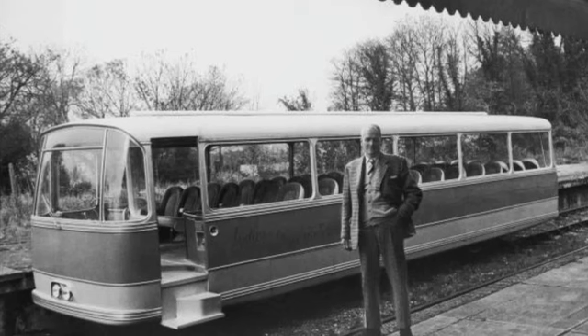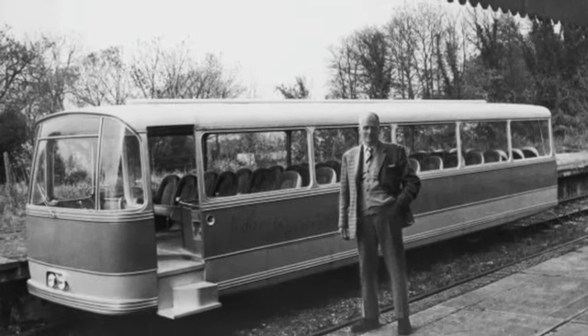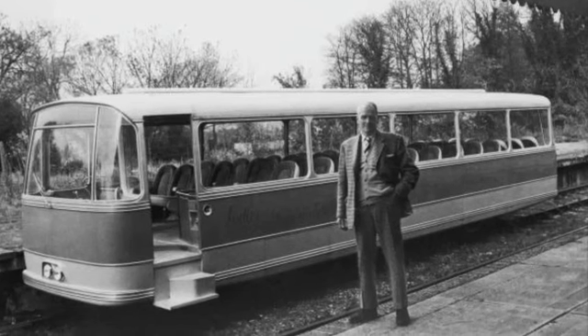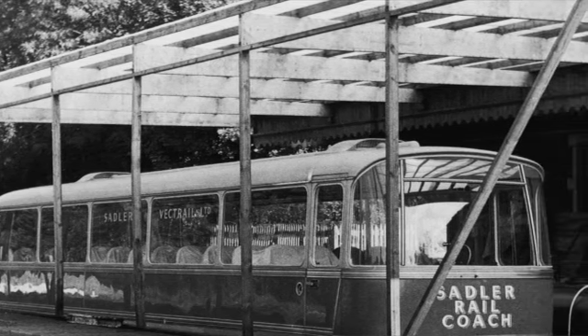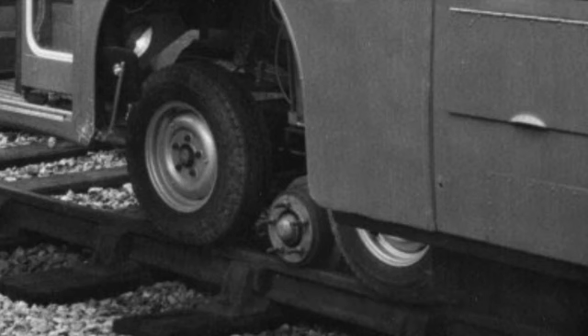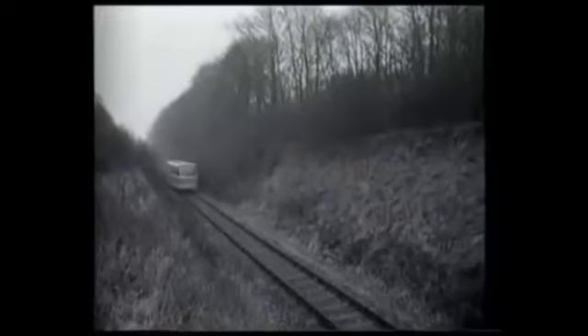Back in the 60s, the Sadler Rail Coach Company, headed by former wing commander Charles Sadler Ashby, started work on their prototype for a four-wheeled rail bus, dubbed the Pacerailer. Consisting of a luxury coach body mounted onto a rail chassis, the Pacerailer ran on pneumatic tyres via its drive wheels, with flange wheels at either end to guide it along the rails, and thanks to lightweight bodywork, weighed in at a mere 6 tonnes — around 15 tonnes lighter than the basic Pacer that would appear around a decade later.